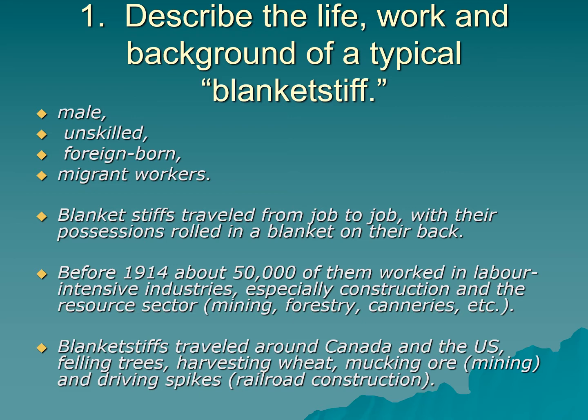Before 1914 — the beginning of World War I — there were about 50,000 of them working in labor-intensive industries across Canada and parts of the U.S., especially railroad construction and resource sector jobs: mining, forestry, fish canneries, etc. The blanket stiffs traveled around Canada and the U.S. felling trees, harvesting wheat, mucking ore in mines, and driving spikes on the railroad.